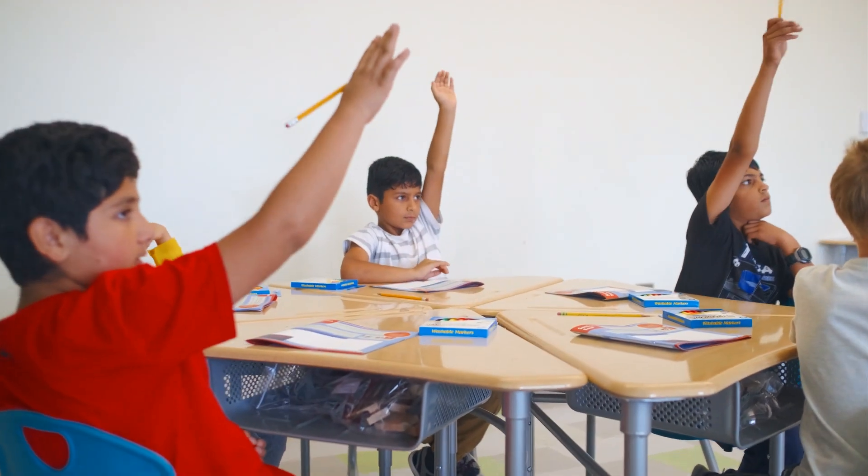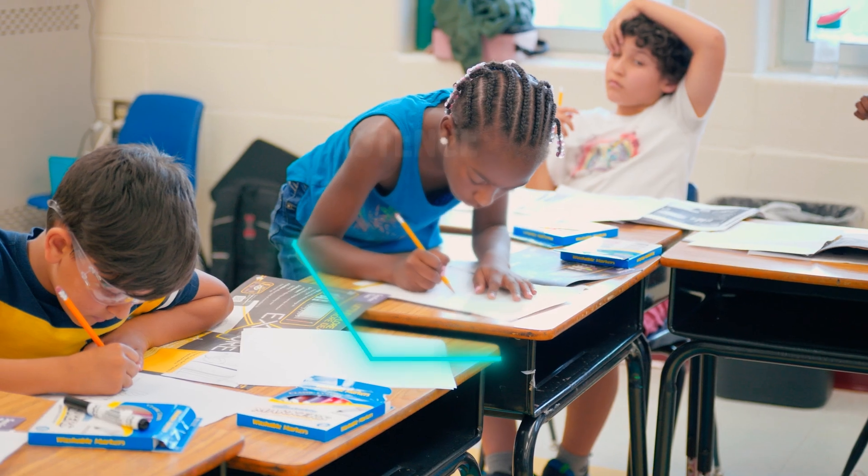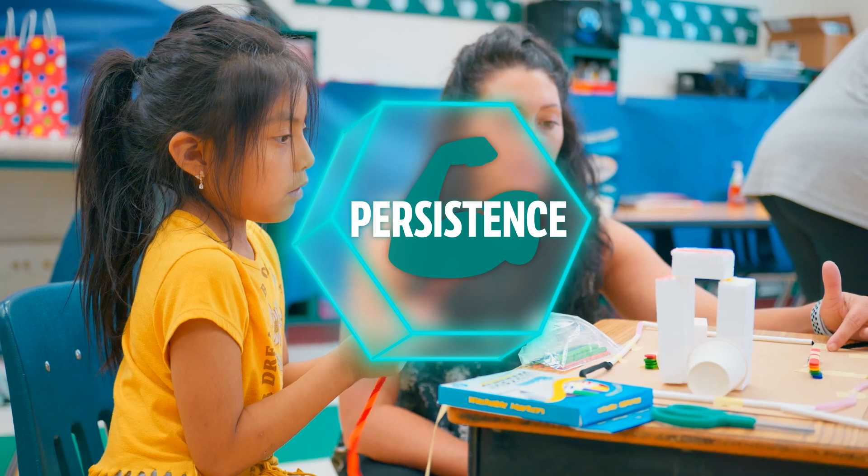I was able to see students that I had taught in summer school increase in confidence. When teachers are asking them questions like 'Can someone explain what a habitat is?' — hands fly. These are my students that I had in Invention Project. Beyond the classroom, kids are more confident and competent in their abilities to try new things, to make mistakes, to fail, and then they're willing to keep trying outside of the classroom, and that gives them a lifelong skill.